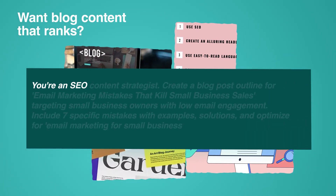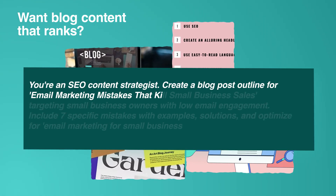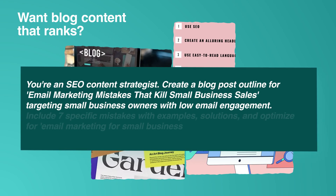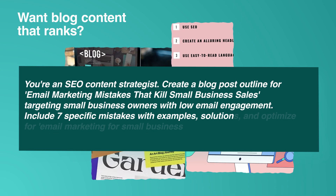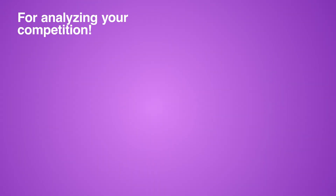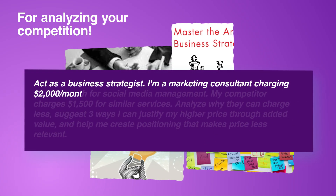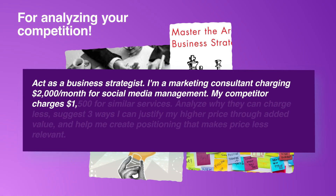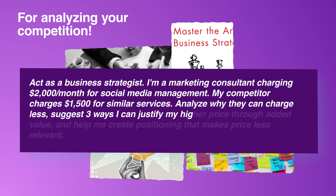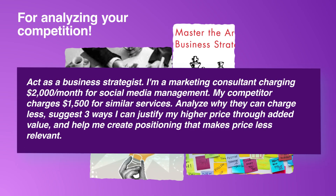Want blog content that ranks? Ask: 'You're an SEO content strategist. Create a blog post outline for email marketing mistakes that kill small business sales, targeting small business owners with low email engagement. Include seven specific mistakes with examples, solutions, and optimize for the keyword email marketing for small business.' For analyzing your competition: 'Act as a business strategist. I'm a marketing consultant charging $2,000 a month for social media management. My competitor charges $1,500 for similar services. Analyze why they can charge less, suggest three ways I can justify my higher price through added value, and help me create positioning that makes price less relevant.'